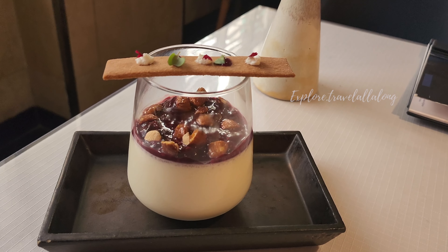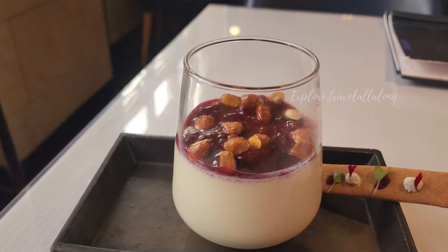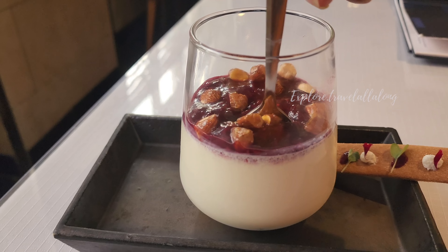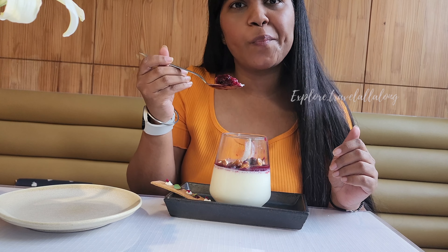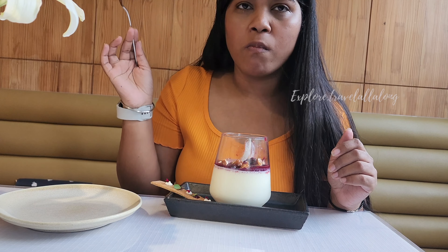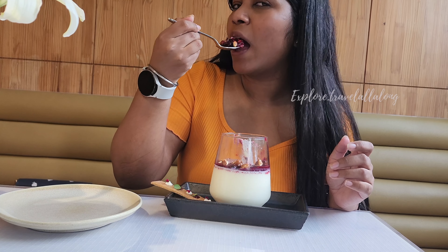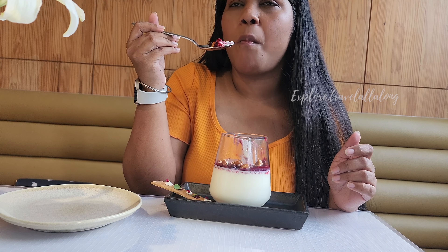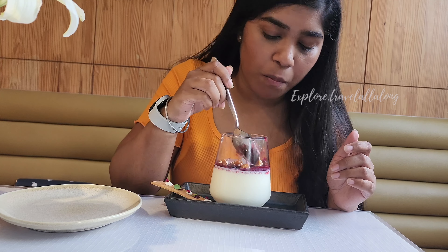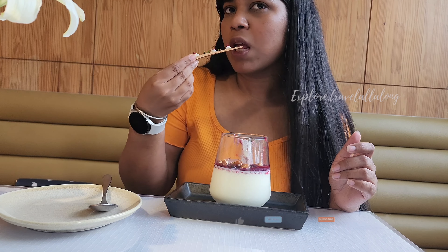In dessert, I ordered baked yogurt. It looks pretty. I have to say that the chef here is on point and the taste is equally maintained. They used yogurt — baked, I guess — and they are very creamy. They add blueberry compote. I am very impressed with this because there were a lot of unexpected flavors and a lot of beautiful presentations.